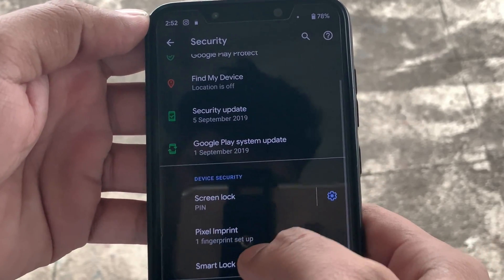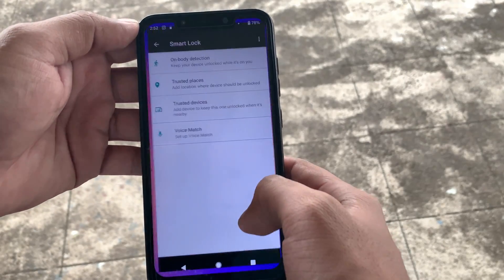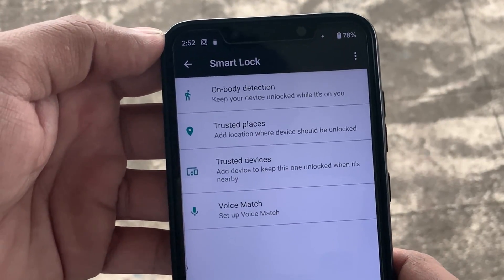The only problem in my experience with this port right now is that VoLTE is not working and the face unlock support under Smart Lock is missing.